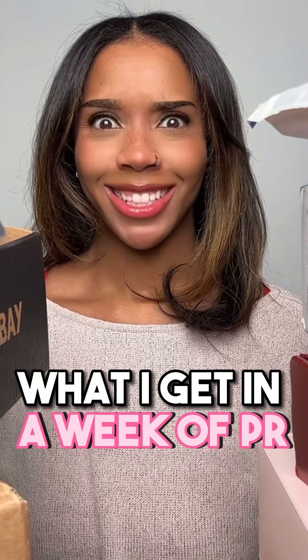What I get in a week of PR? Let's get into it. I'm gonna start with the smaller packages first. Let's see what we got.